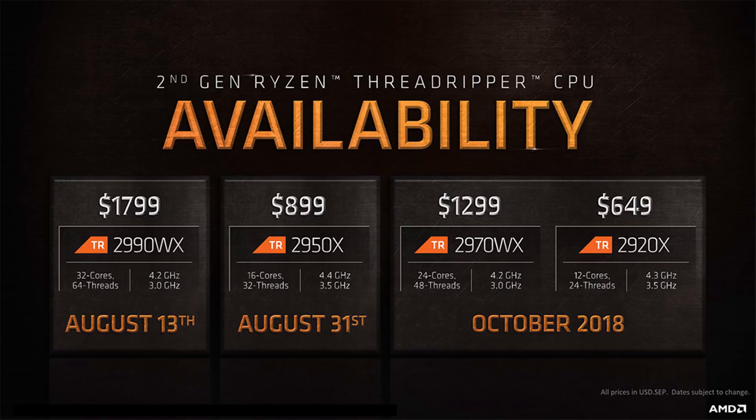On the screen is the entire CPU family under the 2nd generation Ryzen Threadripper brand. The AMD Ryzen Threadripper 2000 series lineup features a total of 4 new HEDT processors: the flagship Ryzen Threadripper 2990WX, 2970WX, 2950X, and 2920X. The WX models are aimed at content creators and developers, while the X series processors are aimed at gamers and enthusiasts.